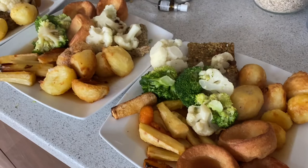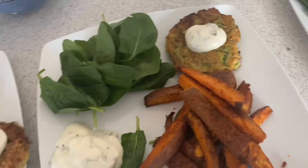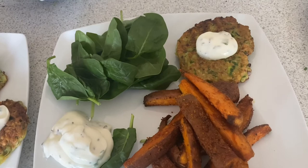So for today's dinner we've got some courgette fritters — I got the recipe for that off of Pinterest so I will tag it down below. I've got some sweet potato wedges, and then this is like a sour cream dip thing that was with this recipe, so as I say I'll add that down below, and then we've just served it with some spinach.